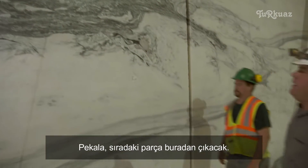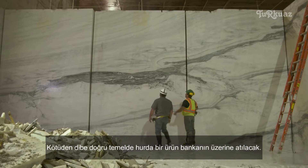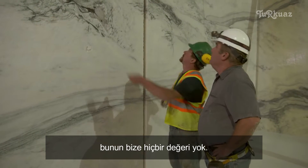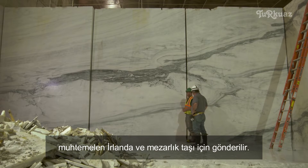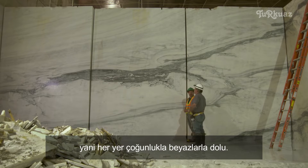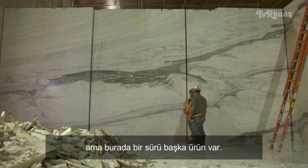Where will a slab like this be used in real life? From the bed down to the bottom will basically be a scrap product — thrown over the bank. From here up about two feet, it will probably be sent to Arlington Cemetery for the headstones. And then the top portion will be cut into Olympia white slabs. Is the whole place mostly white? For the most part, but there are a lot of other products too.